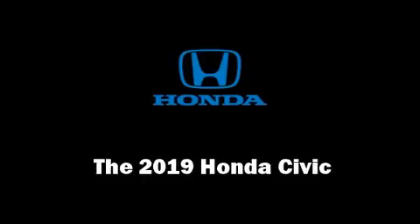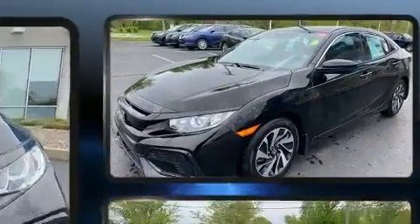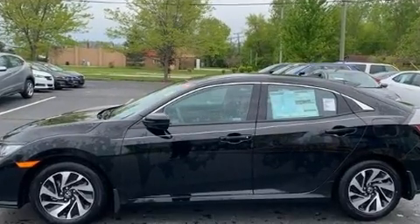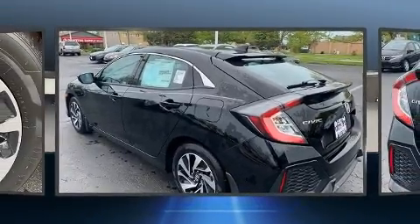You can expect a lot from the 2019 Honda Civic. This four-door, five-passenger hatchback provides a satisfying ride for all passengers. The aerodynamic exterior design both looks good and enhances fuel economy, favoring both performance and efficiency.